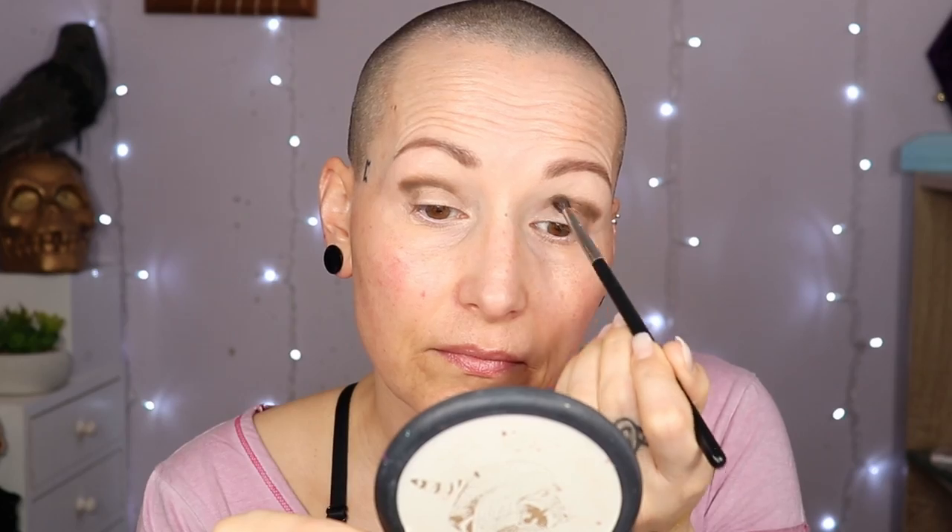I want to start with the Malibu palette and the color called 'Shack,' which is the darkest color. It's going to go in the crease and outer corner. I'm concentrating the most color in the outer corner and then bringing it halfway in. These shades are so easy to work with — they basically blend themselves. Then I'm going to go to the Encinitas palette for the color 'Hang' — same brush — going into the inner eye area and pulling it over the darker shade to blend it out.